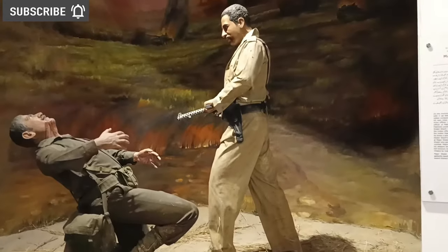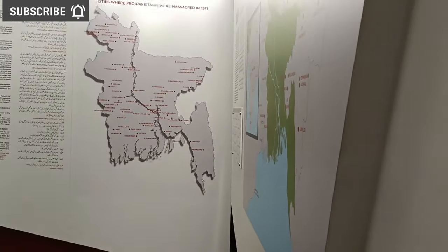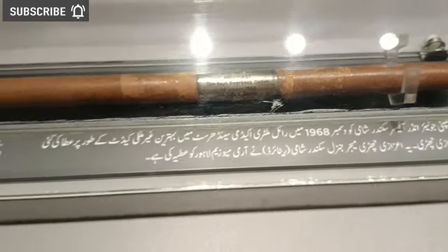I really liked it so I will take some selfies here. A problem came back when I read the description in Urdu.